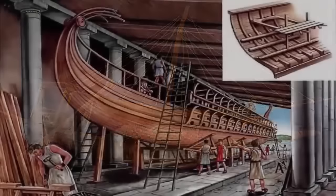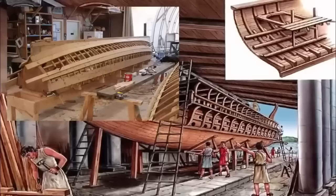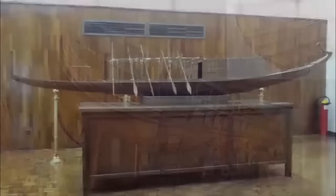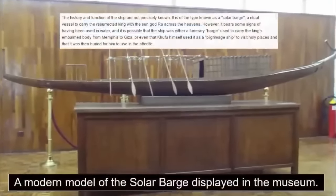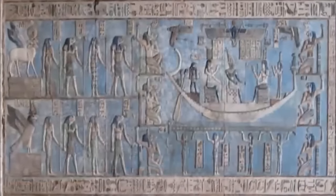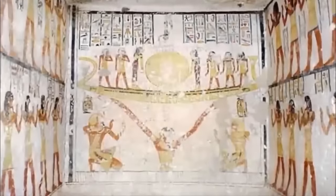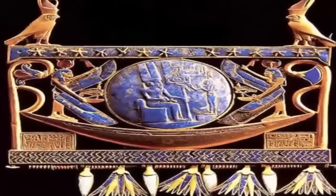Ahmed also visited the Nile boatyards of Old Cairo and Mahadi, and went to Alexandria, where wooden river boats were still being made. It is now believed to have been known as a solar barge, a ritual vessel to carry the king with the sun god Ra across the heavens. However, it bears some of the signs of having been used, a fact which has baffled many researchers, due to the ship's only purpose being that of floating in the sky. It is possible that the ship was either a funerary barge used to carry the king's embalmed body from Memphis to Giza, or even that Khufu himself used it as a pilgrimage ship to visit holy places, and that it was buried for him to use in the afterlife.